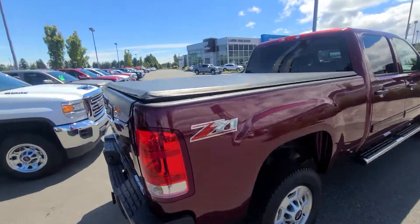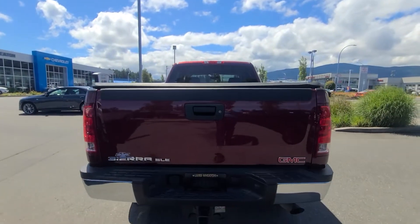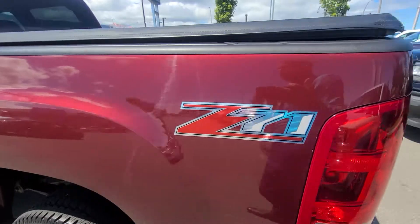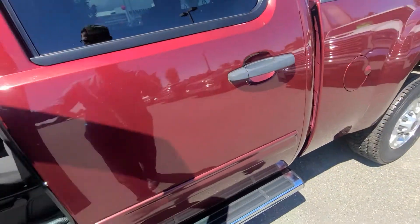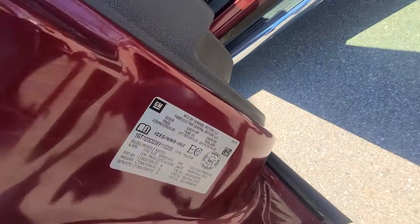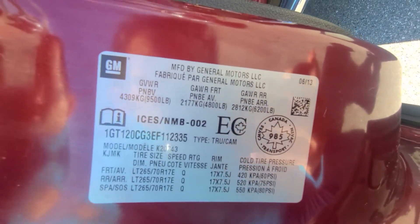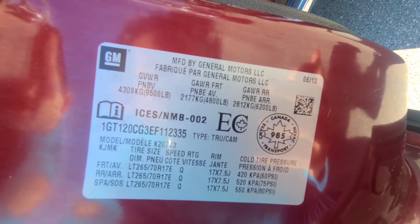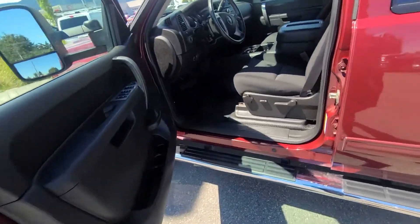You've got the Z71 and you've got the tonneau cover. GMC Sierra SLE Z71. I'll take a still shot of this as well, but just so you can get a feel for it. GVWR there is 9,500 pounds, then you've got 4,800 pounds and 6,200 pounds. I'll take a picture of that and let you look at that as well.